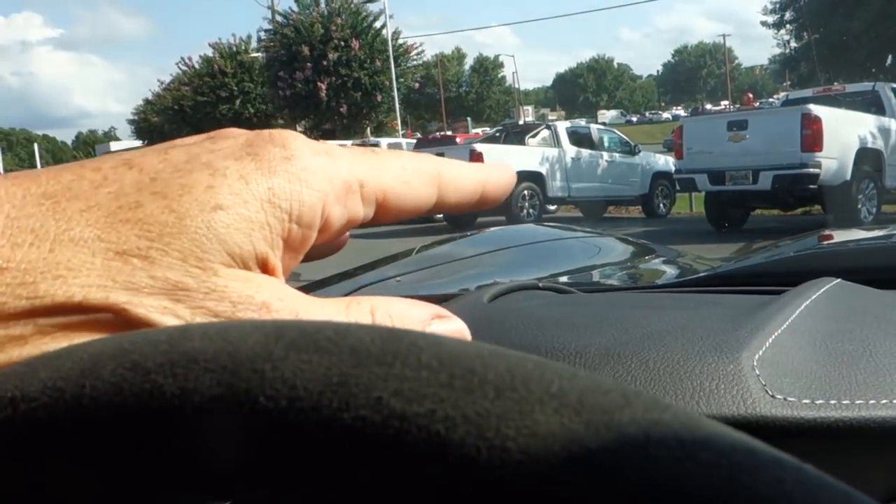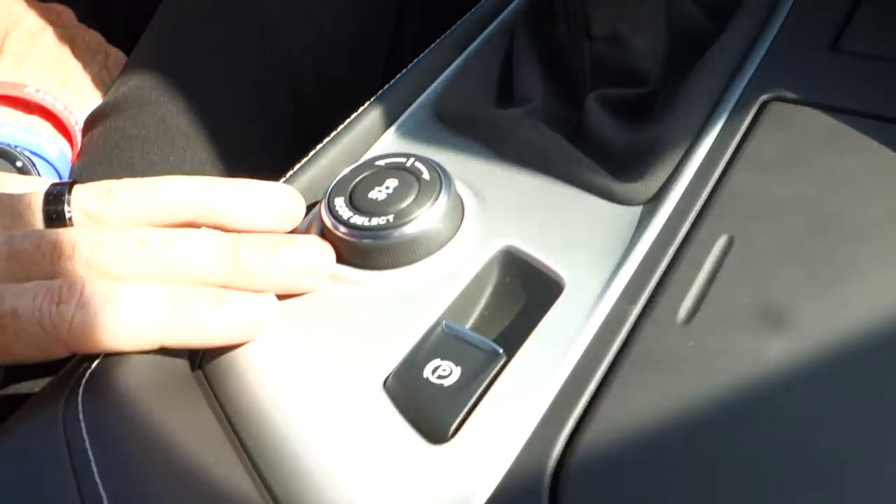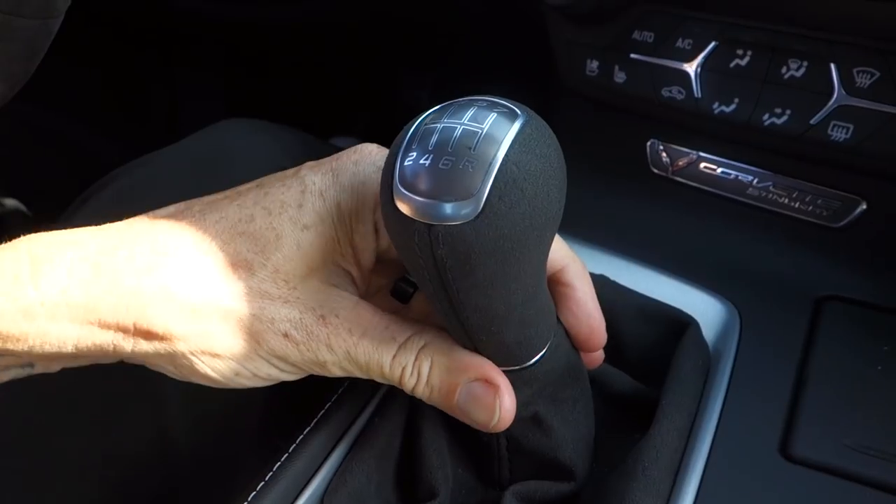Right in front of that is the driver information center. This vehicle also has the heads-up display, which is to my left. Directly in front of me, coming to my right, it has the same mode selector and electronic parking brake.